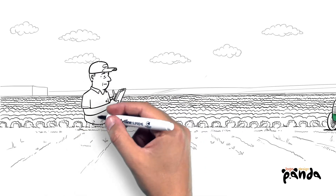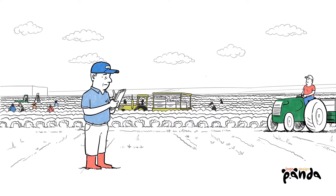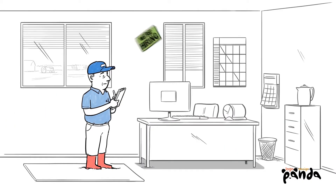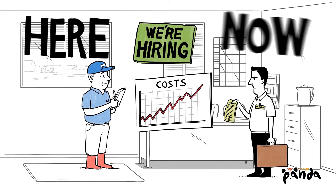Running a farm means constantly managing lots of moving parts, from overseeing staff, fertiliser application and allocation to, of course, staying on top of costs and ROI. With so much going on, plus the challenges of labour shortages, rising costs and tighter regulation, it can be hard to focus on anything but the here and now.